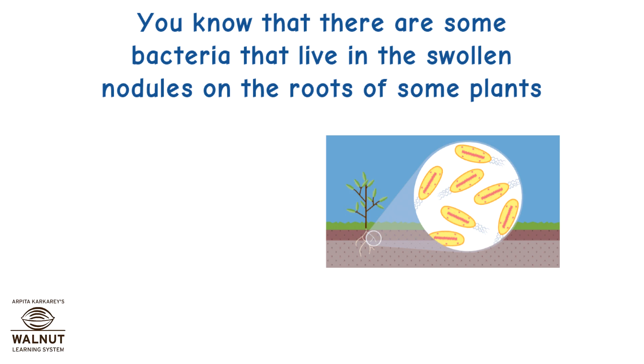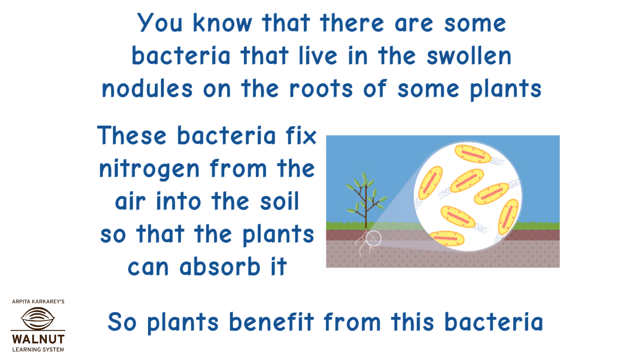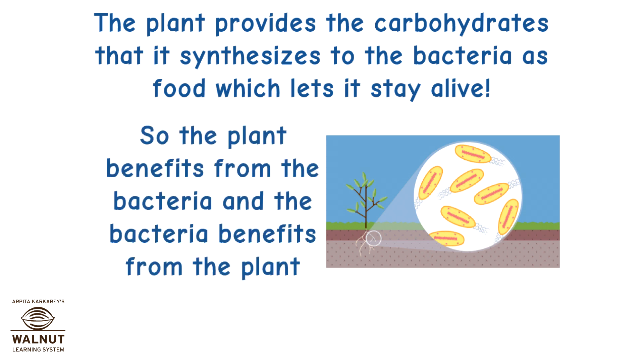There are some bacteria that live in the swollen nodules on the roots of some plants. These bacteria fix nitrogen from the air into the soil so that the plants can absorb it. So plants benefit from this bacteria. The plant provides the carbohydrates that it synthesizes to the bacteria as food, which lets it stay alive. So the plant benefits from the bacteria and the bacteria benefits from the plant. Again, that's Symbiosis.